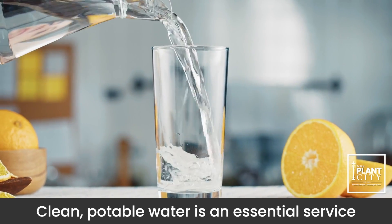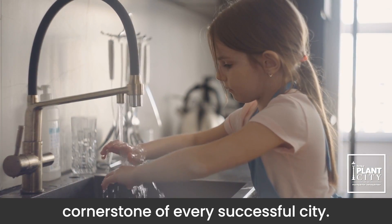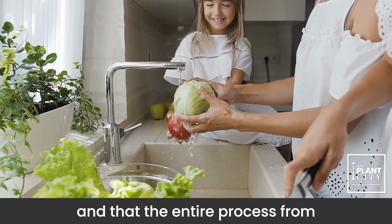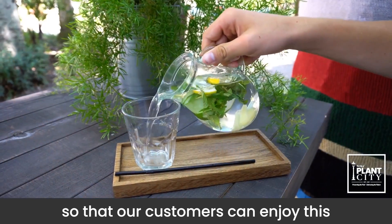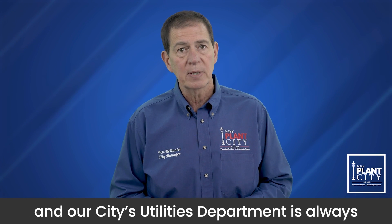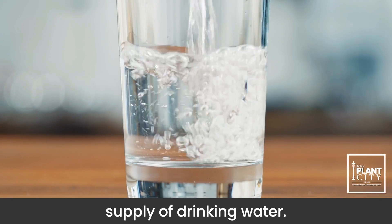Clean, potable water is an essential service for every community. Providing homeowners and businesses with high-quality H2O is a cornerstone of every successful city. It takes a lot of effort to make sure our water meets the highest of standards and that the entire process, from beginning to end, is met with the highest of scrutiny so that our customers can enjoy this essential part of life. It's the goal of the utilities department to provide our customers with a safe and dependable supply of drinking water.